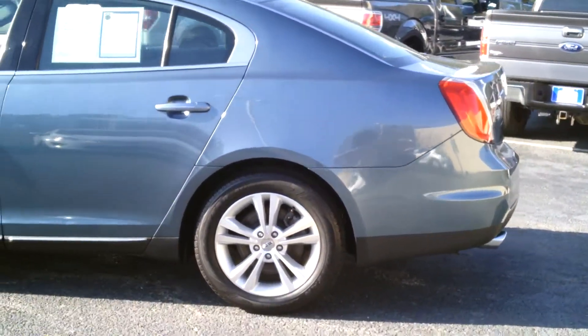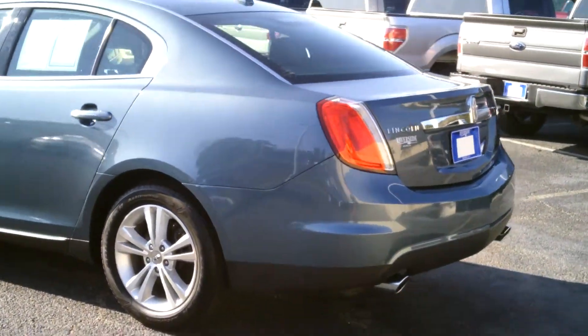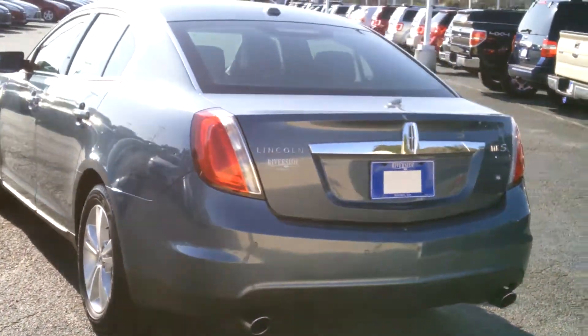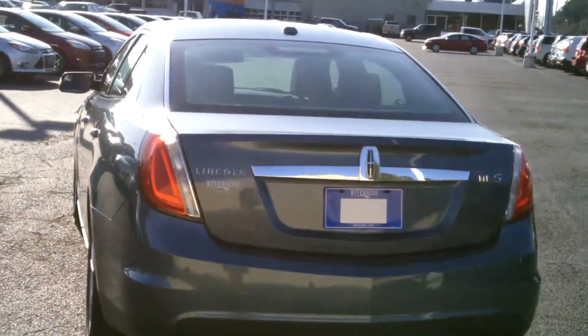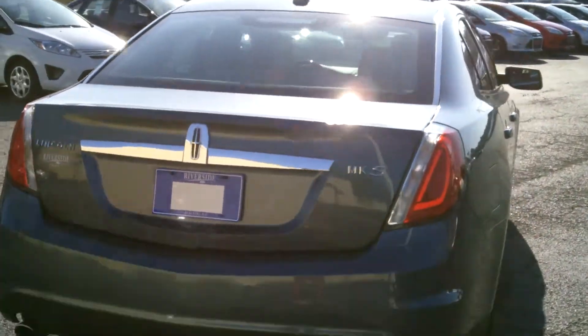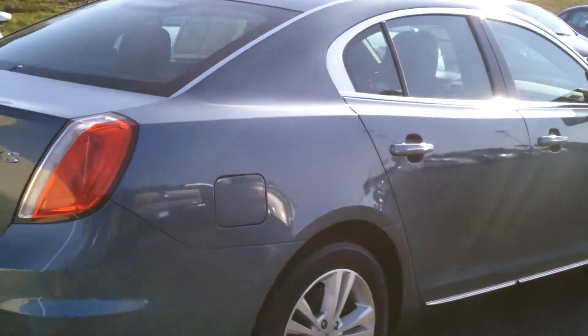I wanted to share with you guys today this beautiful pre-owned 2010 Lincoln MKS. This is the larger of the two Lincoln cars — you've got the smaller MKZ and then this full-size MKS. As you can see, we've got a nice blue exterior color.